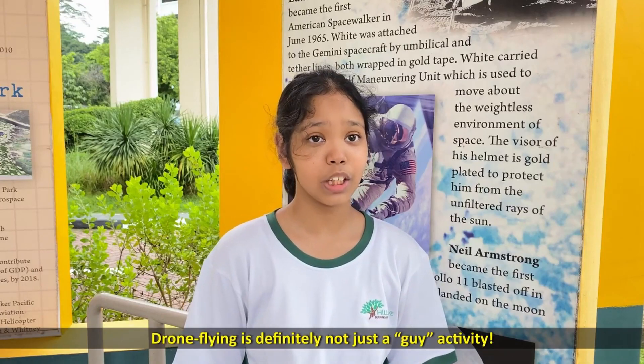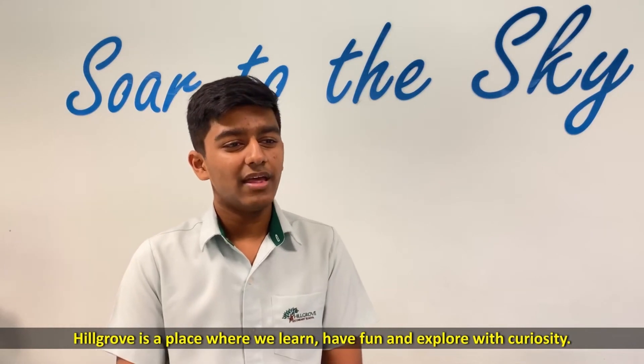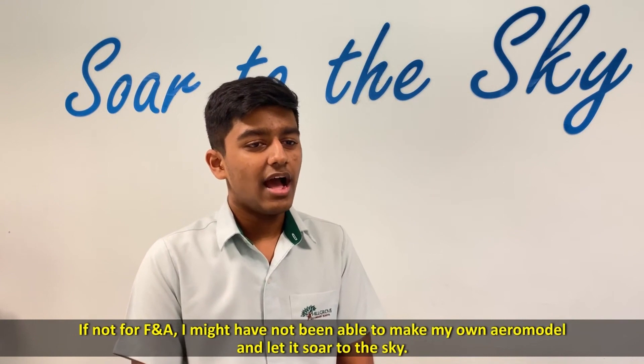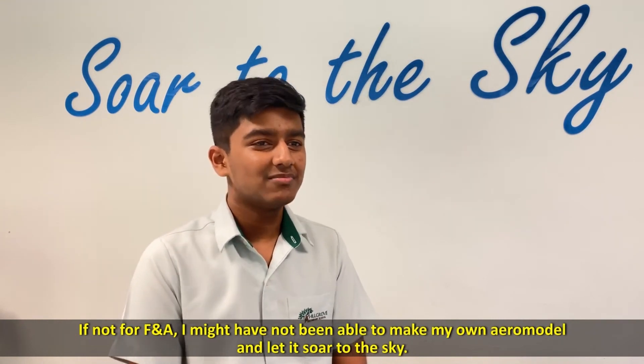Drone flying is definitely not just a sky activity. Hillgrove is a place where we learn, have fun, and explore with curiosity. If not for FNA, I might have not been able to make my own aeromodel and let it soar to the sky.